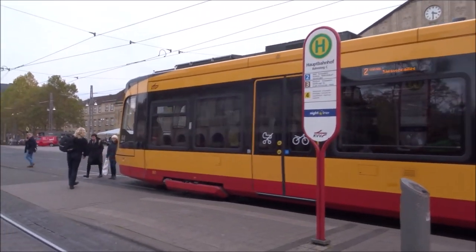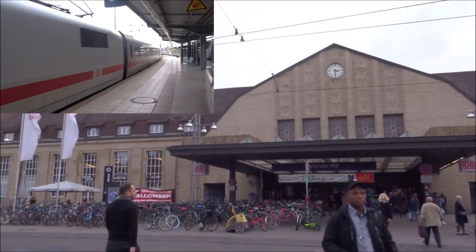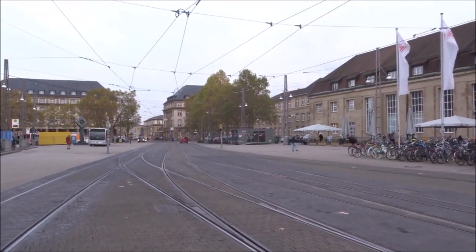Hello YouTube, I'm David Frankel and I'm here in Karlsruhe. That is a tram. In that building are a bunch of trains and that is a tram train. Things are about to get confusing — welcome to Karlsruhe.